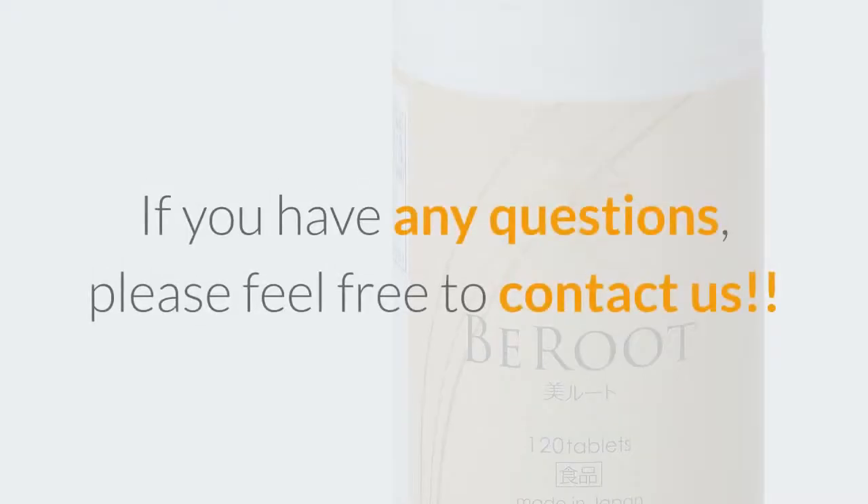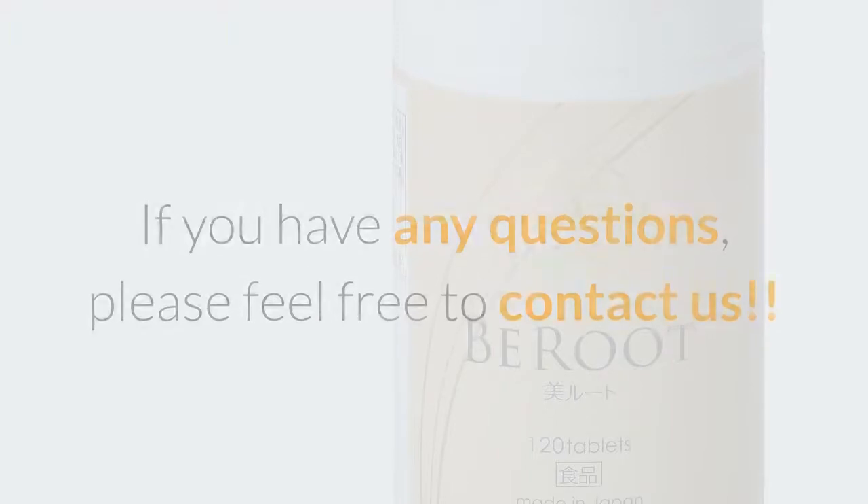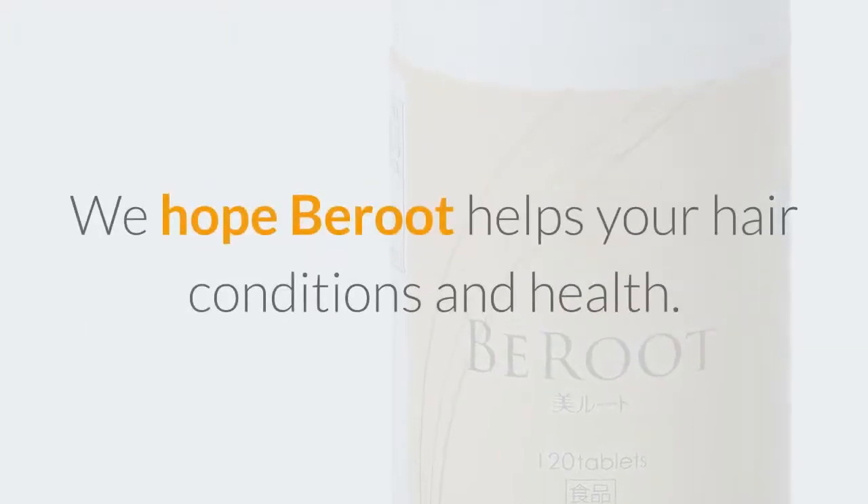If you have any questions, please feel free to contact us. We hope Beirut helps your hair conditions and health.